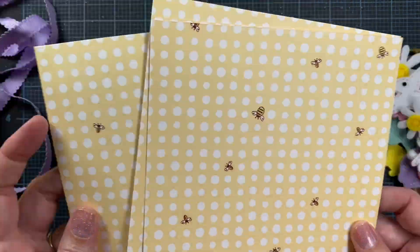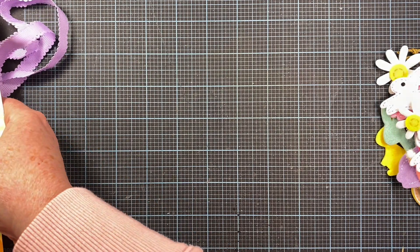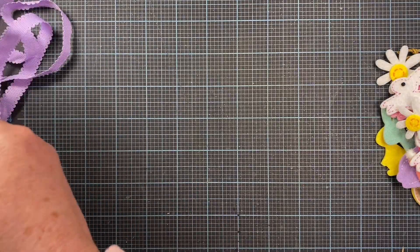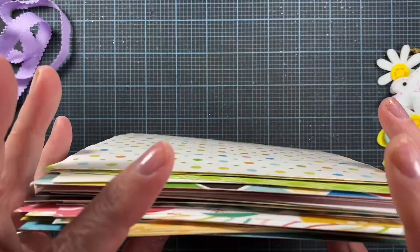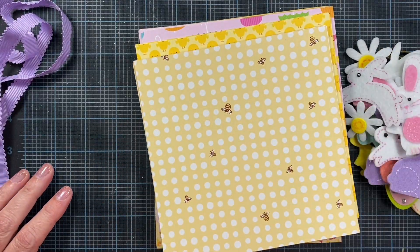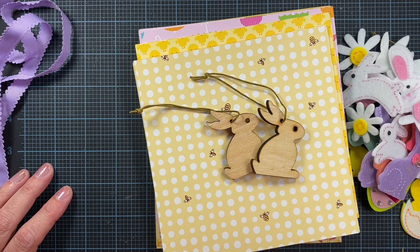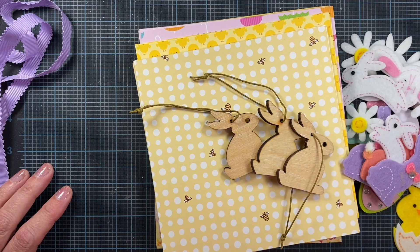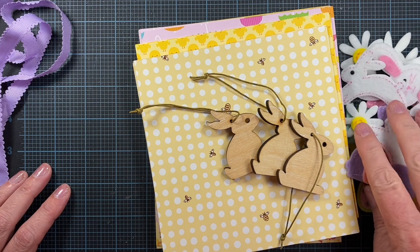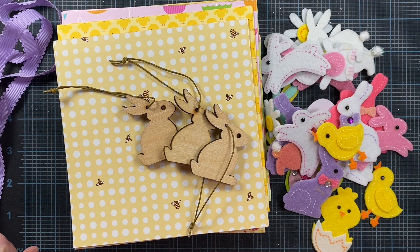This was really thoughtful of you. I am excited to have all these different papers — I don't think I have a single one of these, so thank you so much. How fun! And all these bunnies are going to be really fun to use with mom. I'll take them on Saturday — my sister and I are going to go see mom and spend an hour with her and do some crafting. These are going to be perfect! Thank you so much, Sandy. Thanks everyone for watching. Bye!